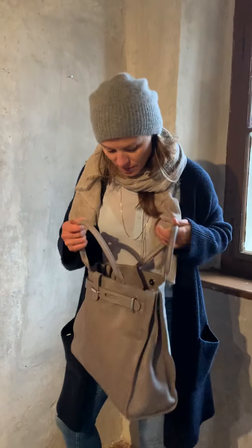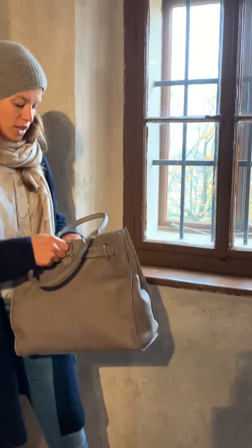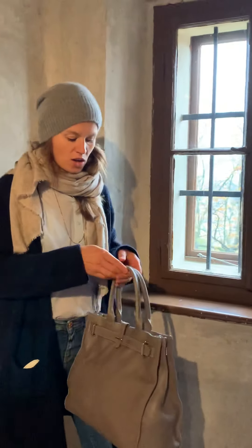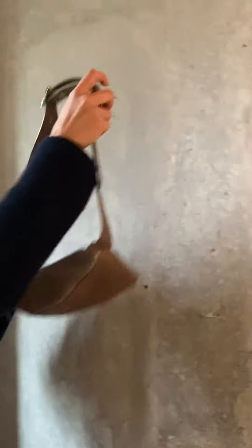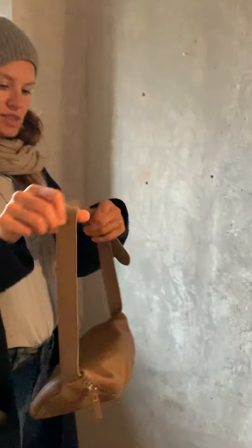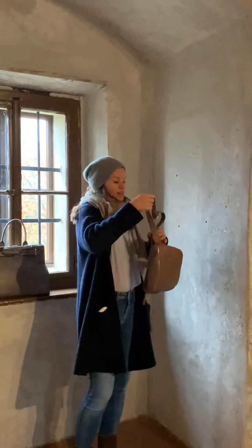There's also a shoulder strap inside so you can hang it around. Can you show how it looks when you hang it around your neck? It takes a while. This is at the moment my best-selling product — I really love it, it's old school.